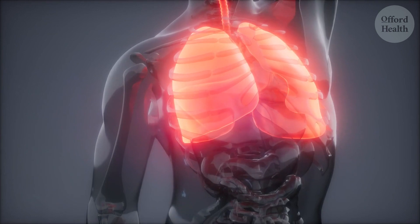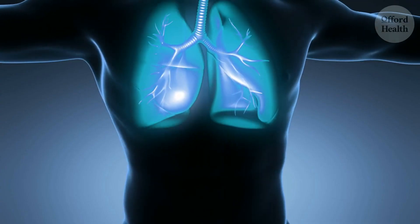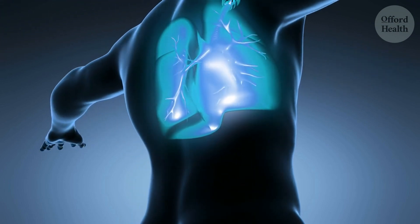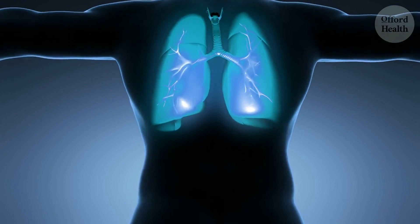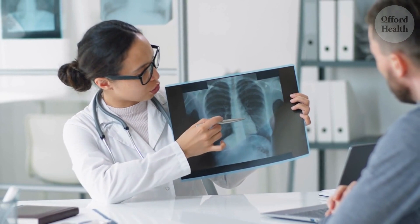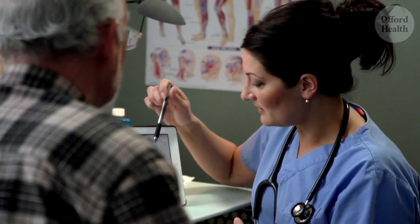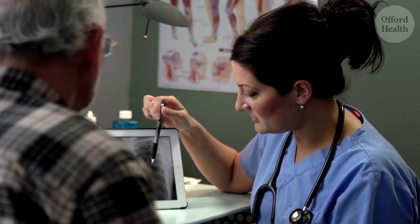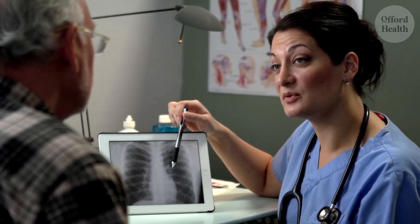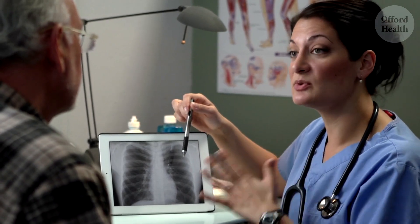It actually helped me cough up a lot of mucus that had been causing me trouble. Chest percussion is a great way to clear mucus from your lungs, especially if you have a condition like chronic obstructive pulmonary disease (COPD) or asthma. However, it's important to remember that chest percussion should only be done under the supervision of a healthcare professional. They can teach you the proper technique and ensure that it's safe for you. If you're struggling with mucus buildup in your lungs, talk to your doctor about chest percussion.